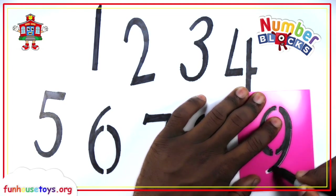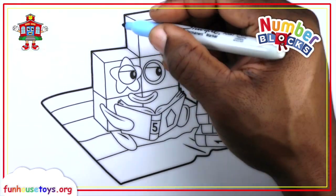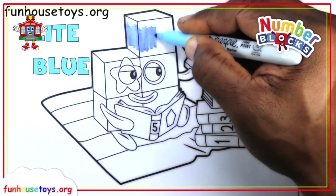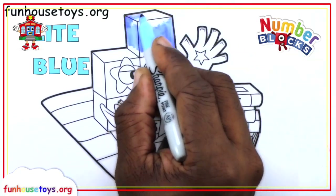Nine. Hello boys and girls! Light blue. Two. Two. Two. Two. Two. Two. Two. Two. Three. Two.